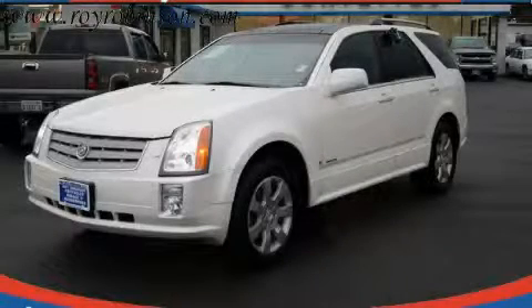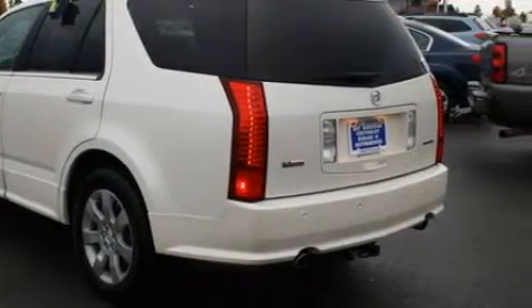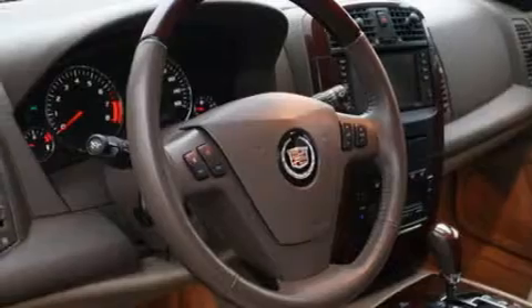This is a 2006 Cadillac SRX, a drive in shape that provides endless luxury. Among the many superb features on this Cadillac there are a heated driver's seat, a sunroof, a navigation system, a DVD video player, parking distance sensors, and an anti-lock braking system. This vehicle has just over 32,000 miles.